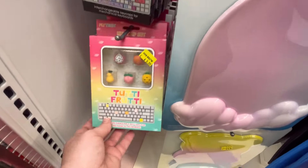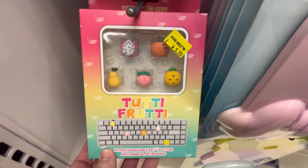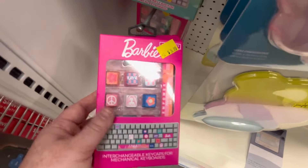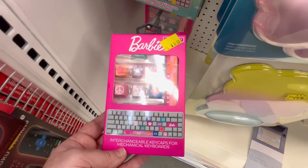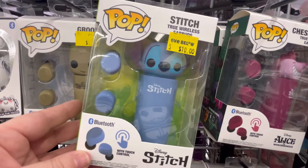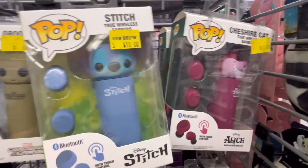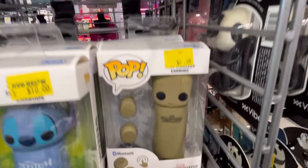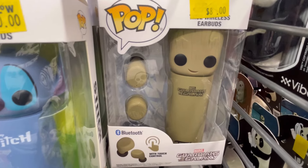That's Winnie the Pooh. They have Tootie Fruity, lots of cute little fruits. And Barbie — that looks fun, but I feel like it would mess me up. They also have Stitch little wireless earbuds, the Cheshire Cat from Alice in Wonderland, and Groot as well. And these are so cute.